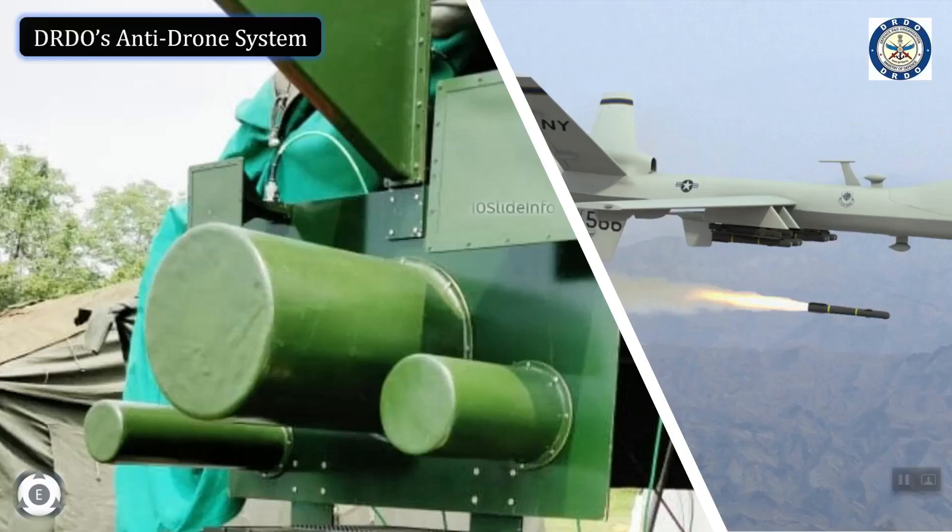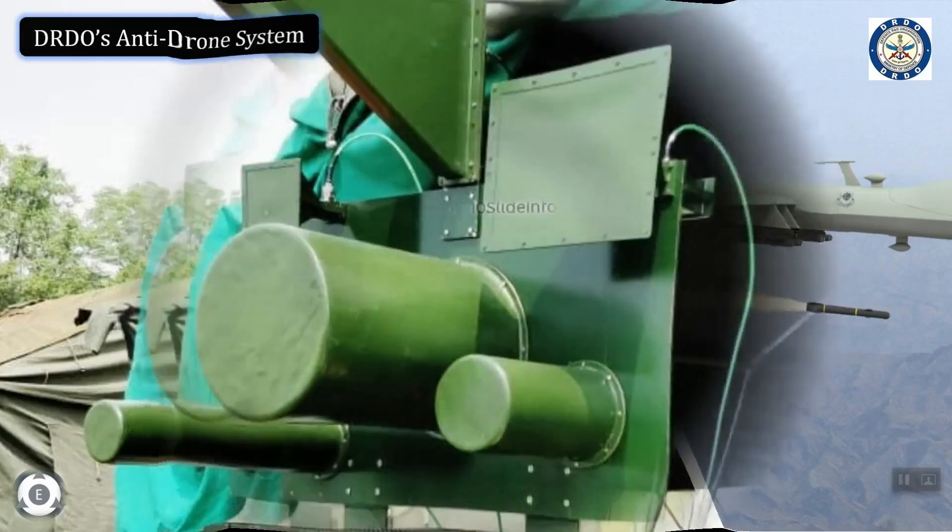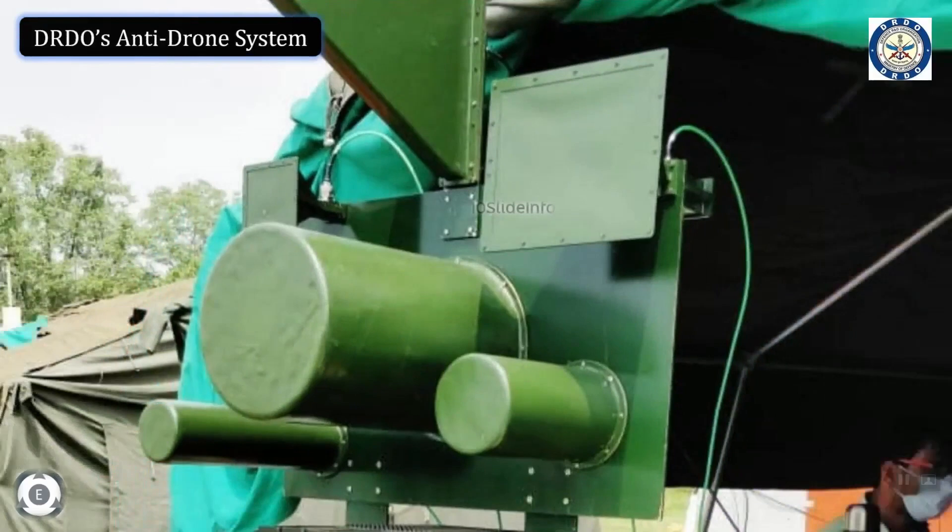Welcome back to 10 Slide Info. Today's video is going to concentrate on one of the indigenous aerial security weapons developed by the Defense Research and Development Organization — DRDO's anti-drone system. These systems were installed during Independence Day near Red Fort, and such systems were also used to provide aerial security cover during President Trump's visit to India.